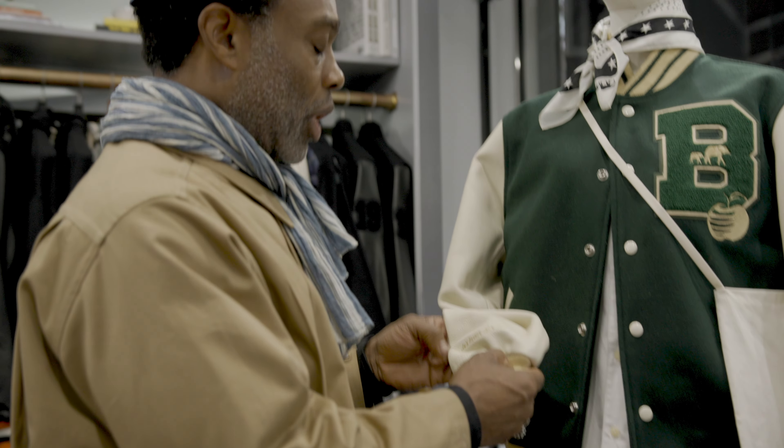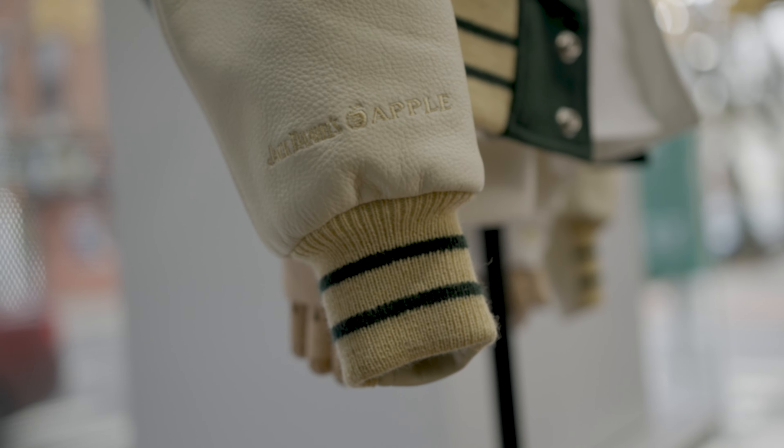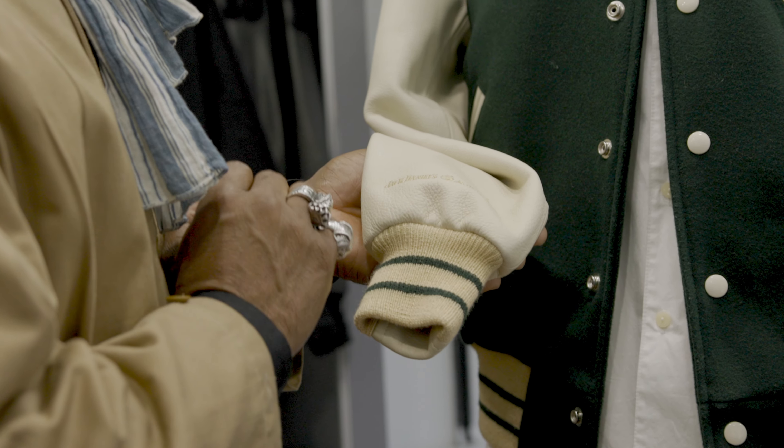One of the details that I'm really proud of is this direct embroidery on naked cow leather, because embroidery on leather is always tricky, but it came out really well. It came out beautiful.